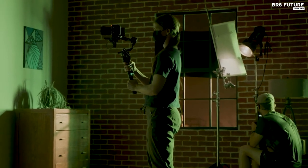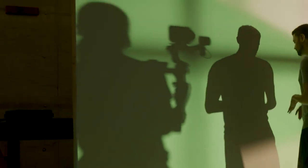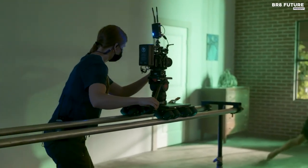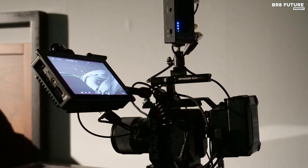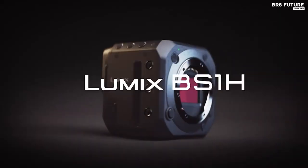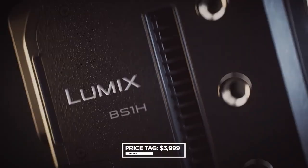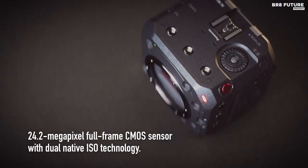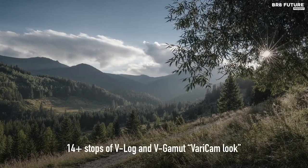While the lack of a screen may be a concern for some, the modular system means you can easily attach an external recorder such as the Atmos Ninja V, which will also make it capable of outputting 12-bit raw video. The BS1-H comes with two UHS-2 SD card slots, an L-mount lens mount, and no EVF. The Panasonic Lumix BS1-H is priced at $3,999 and is a fantastic option for videographers who want a versatile, high-quality camera that's perfect for live streaming and can handle a variety of different shooting scenarios.